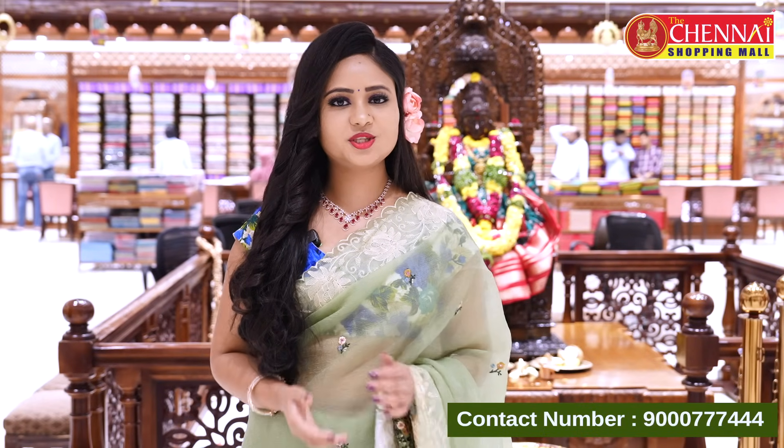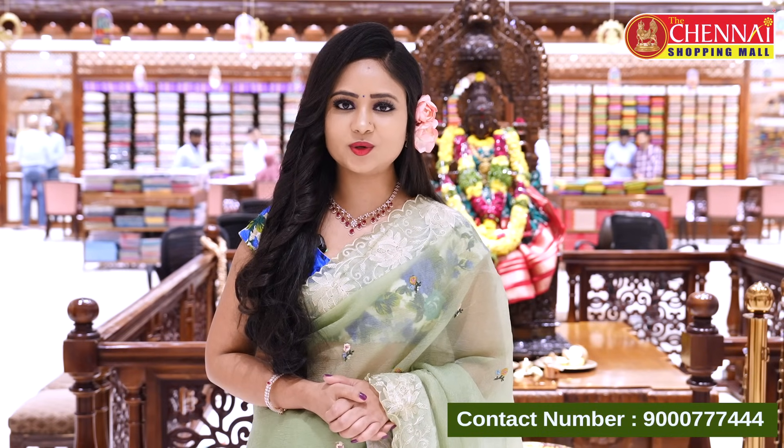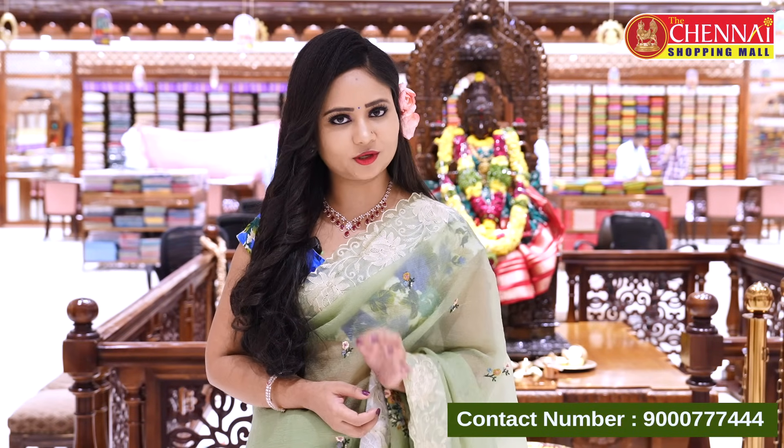If you have a collection preference, you can see the collection in the comments below. In the description, you can see the link. You can visit our website www.thechennaishopmall.com — India-wide free shipping. Subscribe to our latest collections and follow us on Facebook and Instagram. That's all for today; I'll see you in the next episode. Bye-bye.